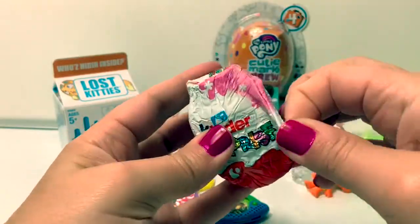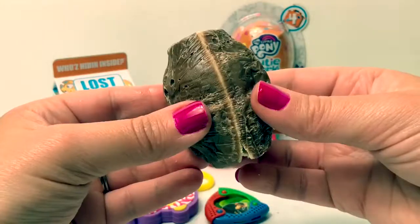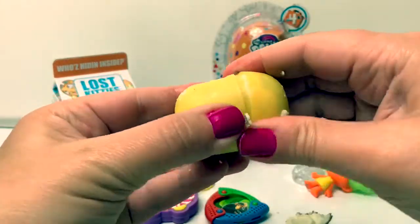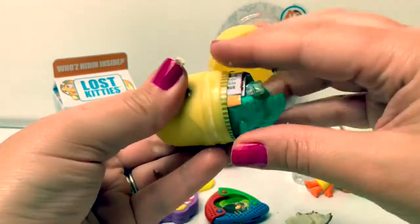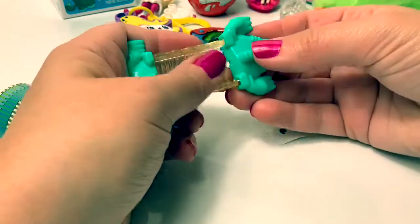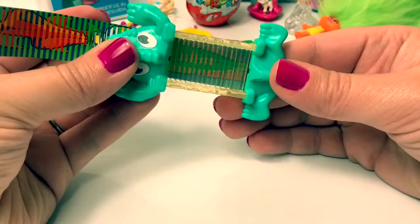Kinder surprise! Kinder chocolate! A yellow capsule! Which one is this toy? This looks like an alligator toy! This is a cool toy!